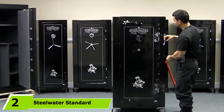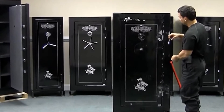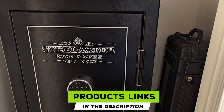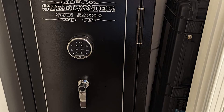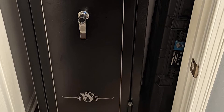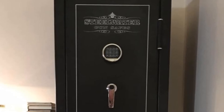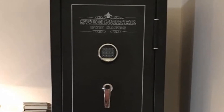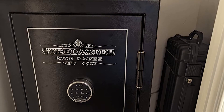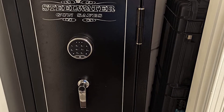Moving on to number two, we have the Steelwater Standard Duty 16 Gun Safe — a fantastic choice if you have an extensive collection of firearms. This safe is heavy-duty for protection. It uses an EMP-proof electronic lock system to store valuables and weapons safely and comes with an improved organizer kit for convenience. It is made of 14-gauge steel with a silver trim style, making it strong and durable.